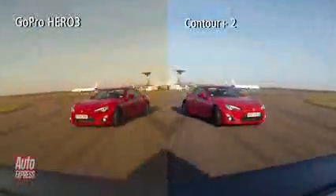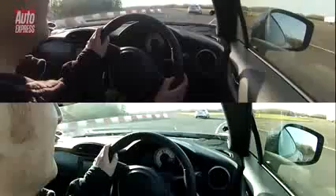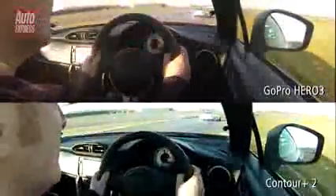Both cameras' lenses are set to their medium width — that's 120 degrees for the GoPro and 125 degrees for the Contour — and both are recording in 1080p high definition. For the in-car shots, the camera lenses were set at their widest setting, 170 degrees in both cases. In this mode, the GoPro can still record in 1080p high definition, whereas the Contour can only shoot in 720p.